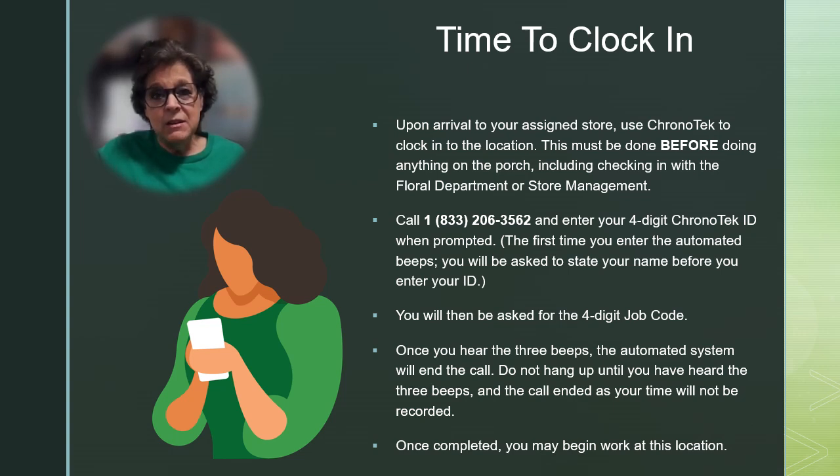The first time you clock in, you will need to state your name after the beep. Next, you'll be prompted to enter your employee code — this is the four-digit number you were given when you were hired. The job code will be required next. The automated system will confirm the time that you are clocking in, and once you hear three beeps, the process is complete and you can begin working.